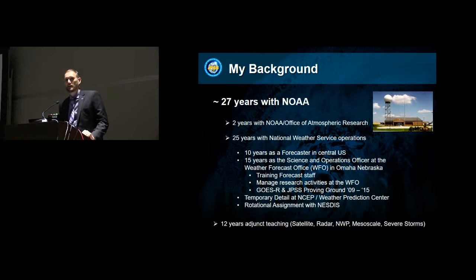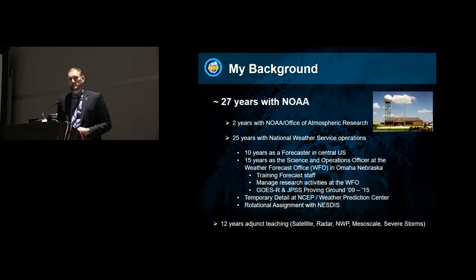Mitch mentioned the proving ground activities for JPSS and GOES-R, and our office participated in those from about 2009 to 2015. It was really interesting to see some of the new technology and products coming out of the satellite community and put those to the test — see what would really work in operations and what would help our operations. That was just an exciting activity to be a part of.